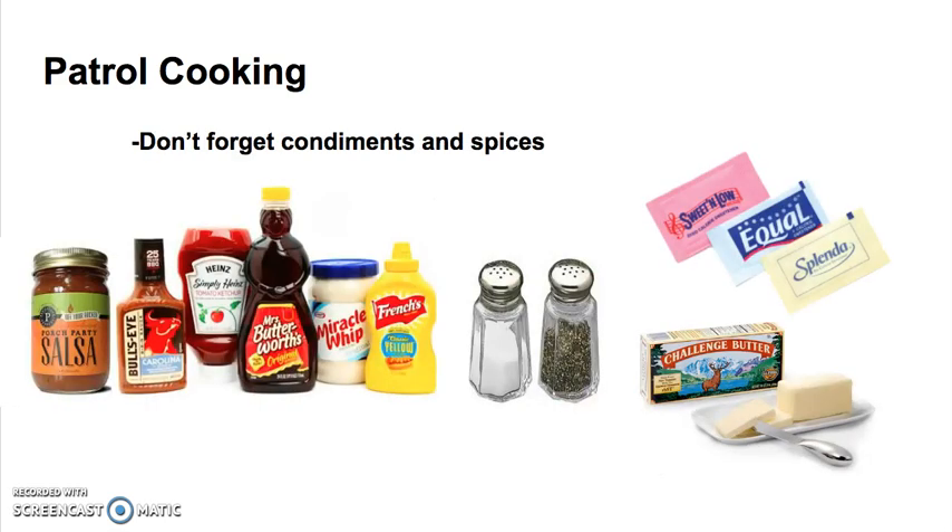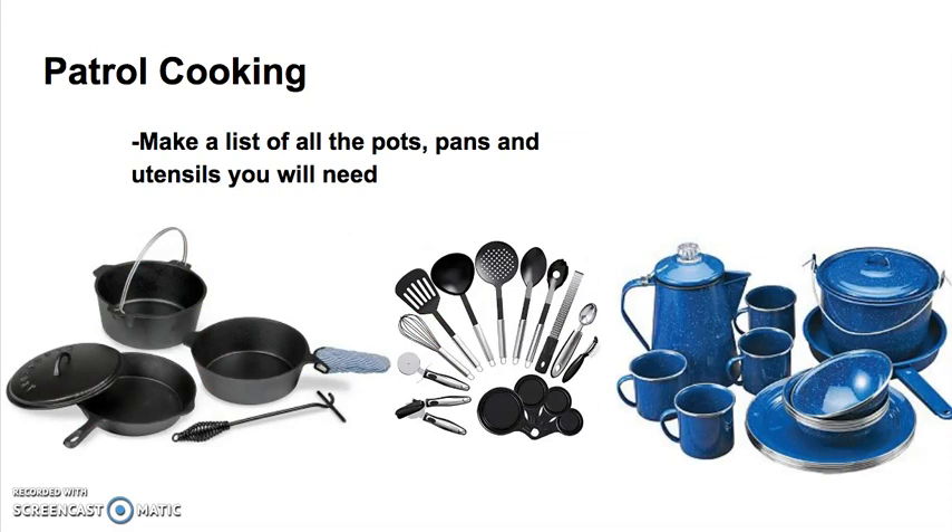Don't forget condiments and spices. When you go on a campout, it's always bad if you don't have ketchup, salt, butter, or sweetener. So make sure you have all of the condiments that you need for whatever food you're planning on serving. And finally, make a list of all the pots, pans, and utensils that you will need — because if you don't have it, you can't get it.